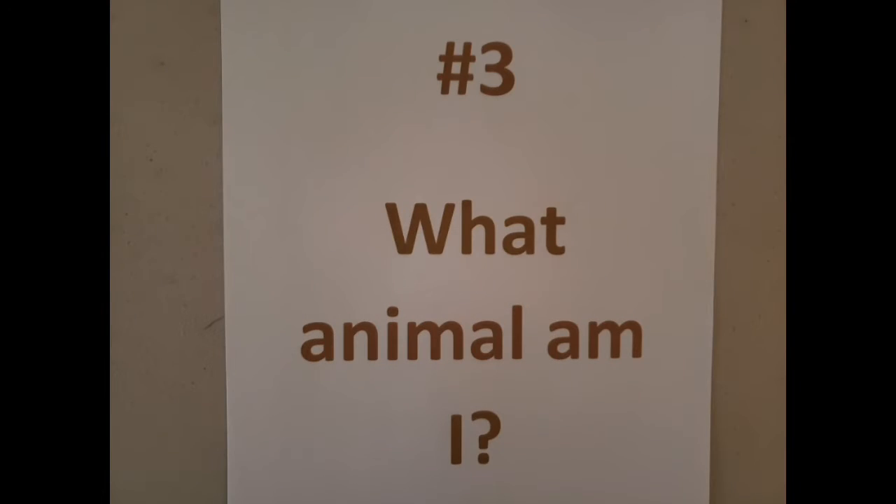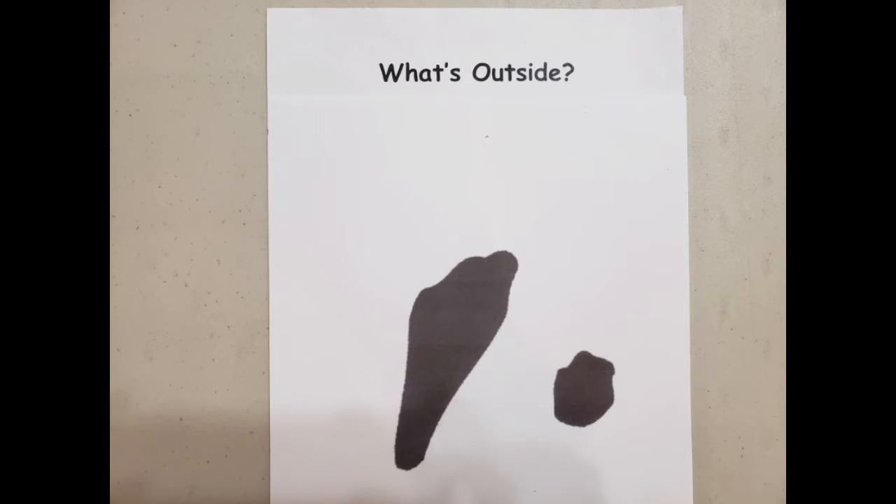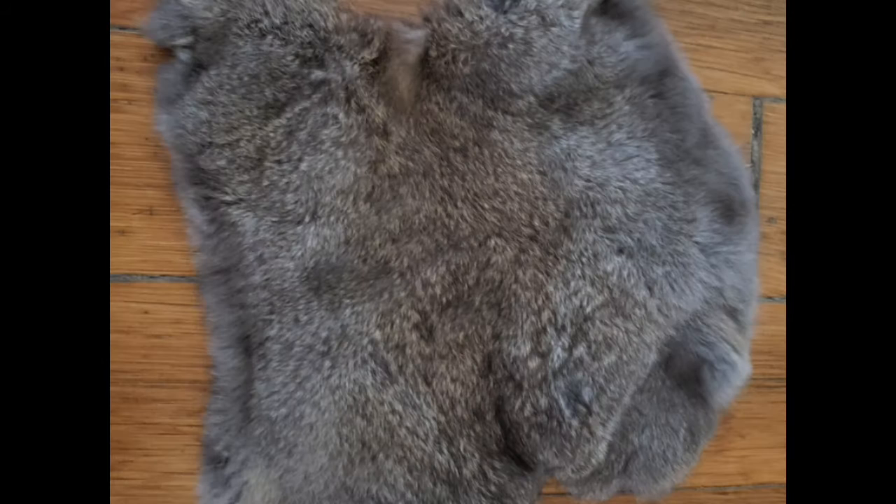Tracking station number three. What animal am I? Here's a large print of a back foot and a front foot. This is an example of the track mold of my back foot, or what we call hind foot. Look closely at my tracks when I'm hopping through the snow. Not sure what I am yet? Well, here is some of my fur and it is very, very soft.